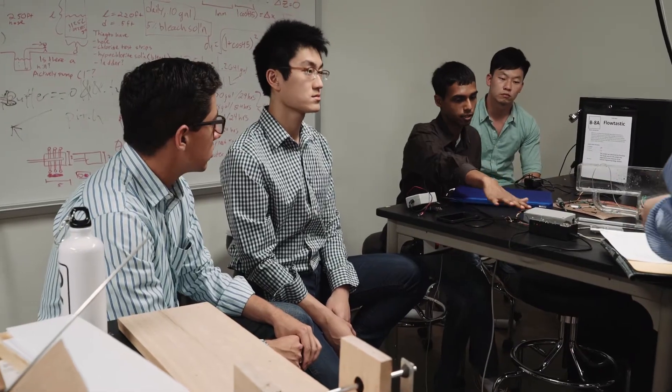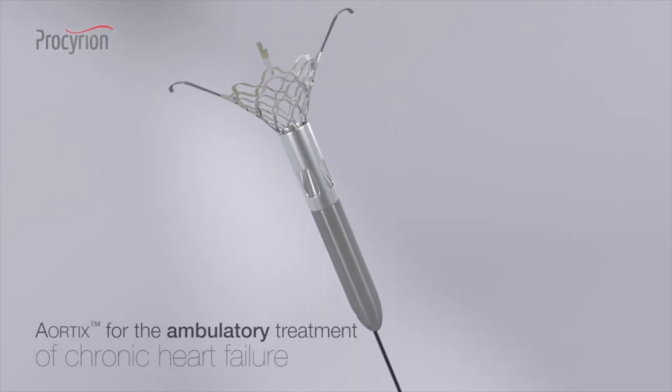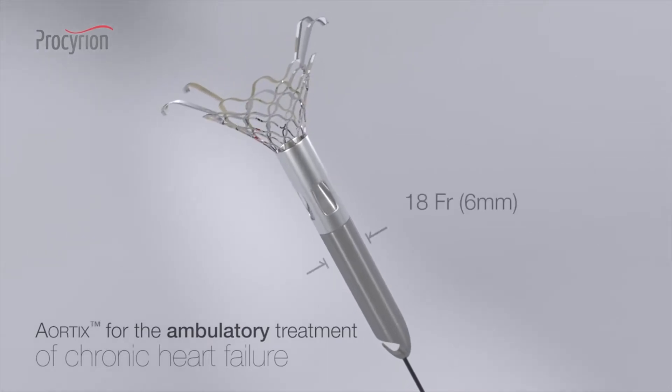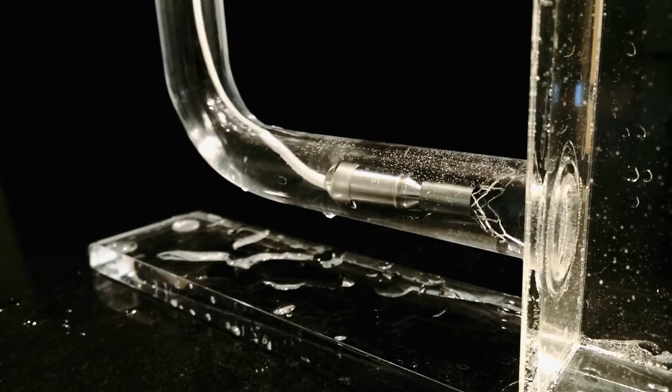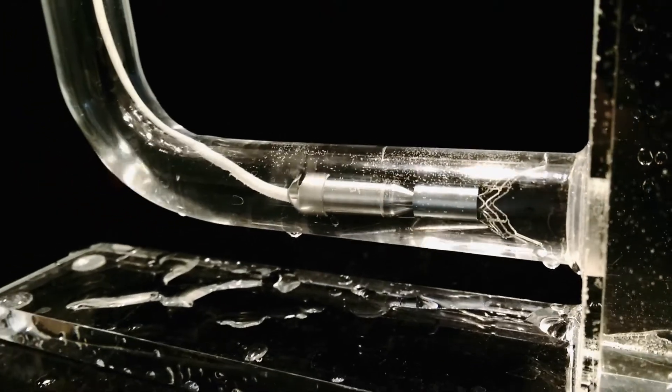We are Team Flotastic — three bioengineers and three electrical engineers — working with a Houston startup, Prosirian. Prosirian's 18 French Aortix is the first catheter-based heart pump designed for the ambulatory treatment of chronic heart failure. They've done a really great job building a non-invasive heart pump to address the 2.6 million Americans that don't currently have treatment.